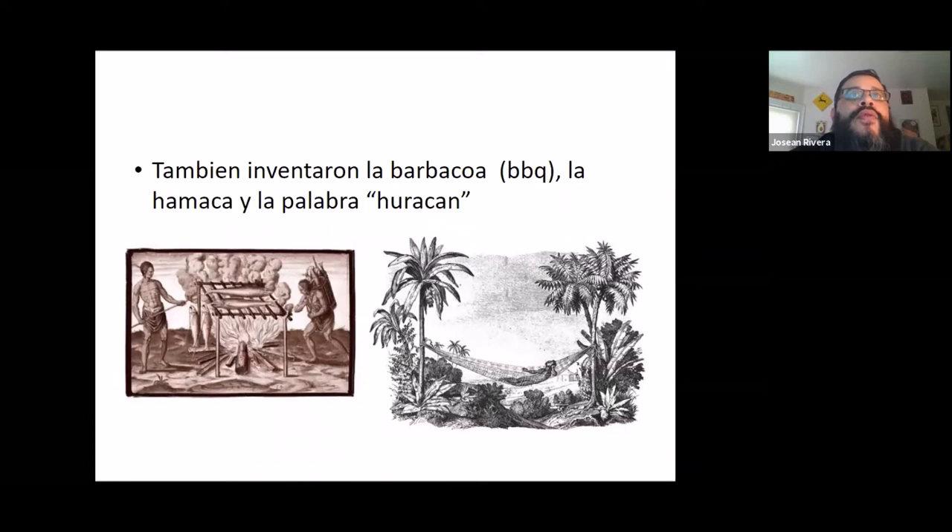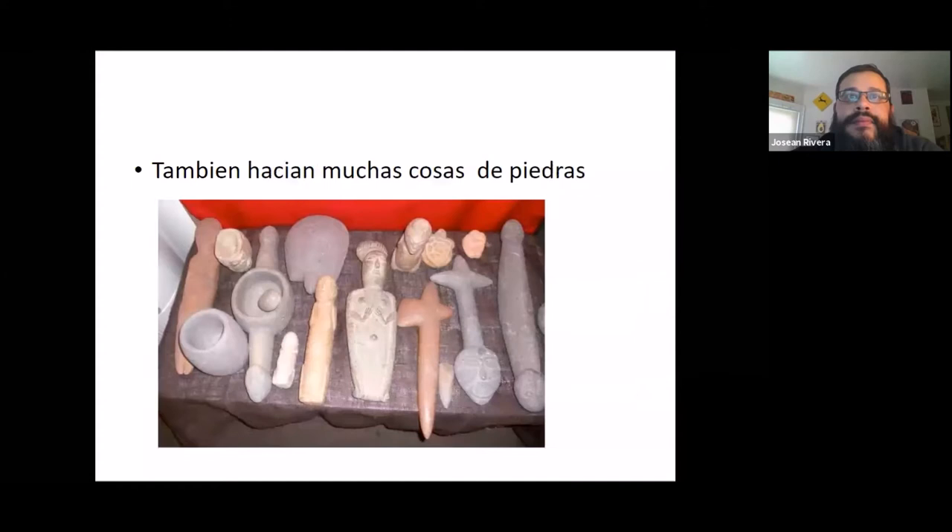The Tainos are also known for inventing the barbacoa — the concept of barbecuing meats. The Tainos were one of the first ones to do it. They also invented hammocks, and they mainly slept in hammocks. And if you've ever heard the word hurricane, or huracan, that is actually a Taino word.